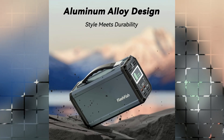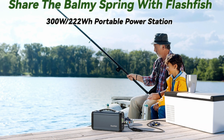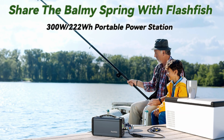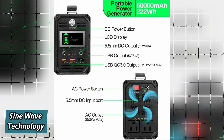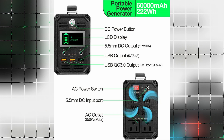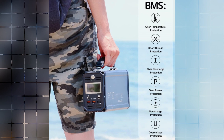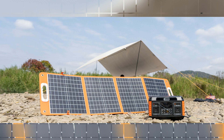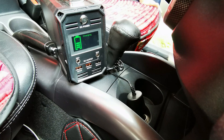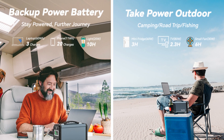Built to last, the generator showcases a durable metal silver case and plastic black ends. With 300W continuous power, 350W peak power, 60,000mAh battery capacity, and pure sine wave technology, it ensures stable and reliable charging. Weighing only 5.6 pounds, it is lightweight and portable, fitting perfectly in your backpack. Recharging options include solar power, wall outlet charging, and car charging using the included car charger. Say goodbye to worries about device power and home power outages with this reliable solar generator.